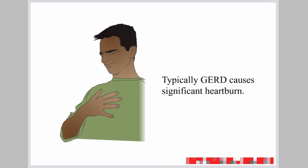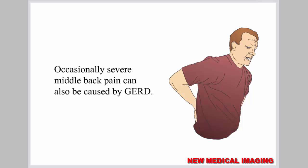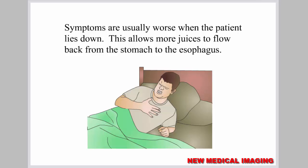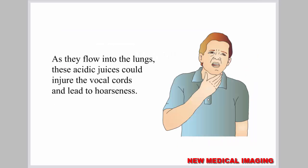Typically, GERD causes significant heartburn. If the juices from the stomach reach the mouth, they cause a bitter and acidic taste. Occasionally, severe middle back pain can also be caused by GERD. The back pain can mimic symptoms of a heart attack. Symptoms are usually worse when the patient lies down, as this allows more juices to flow back from the stomach to the esophagus. Some patients may also have coughing spells when they lie down, caused by acid juices flowing back up the esophagus and into the lungs. These acidic juices could injure the vocal cords and lead to hoarseness.